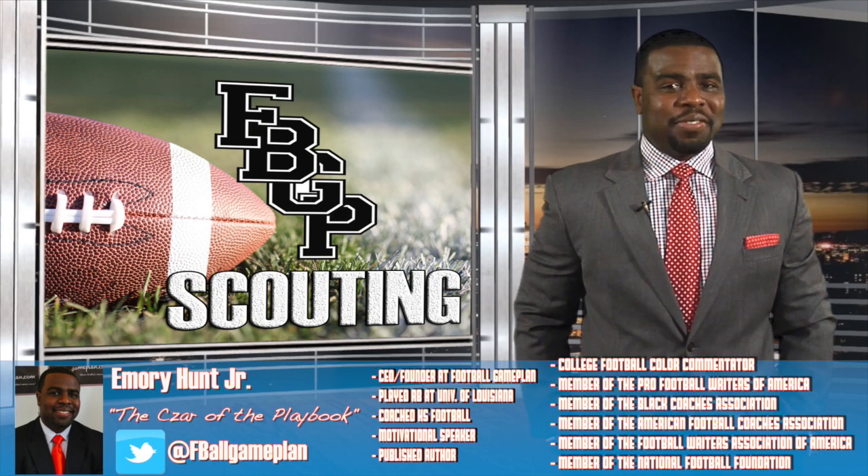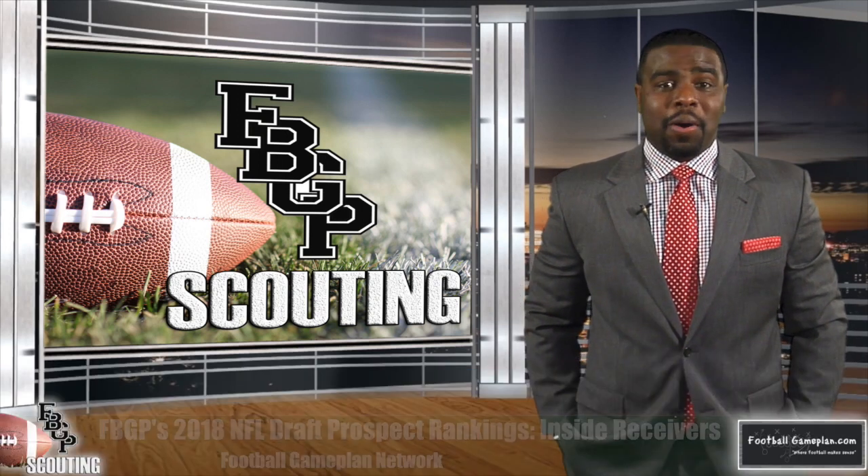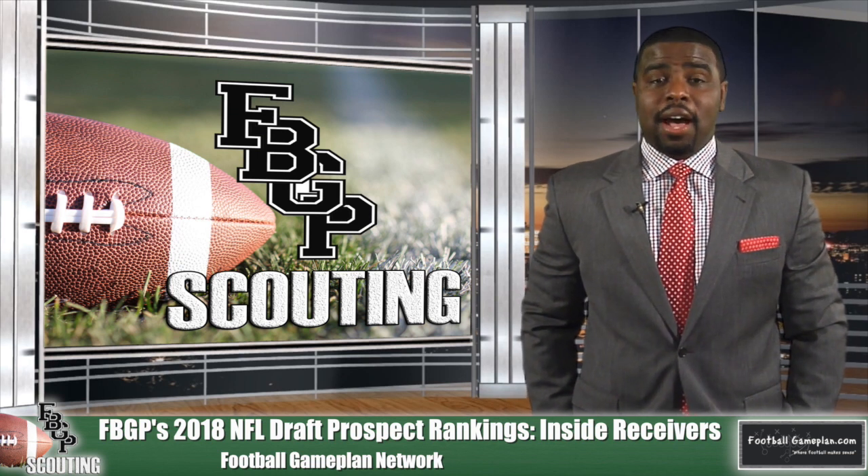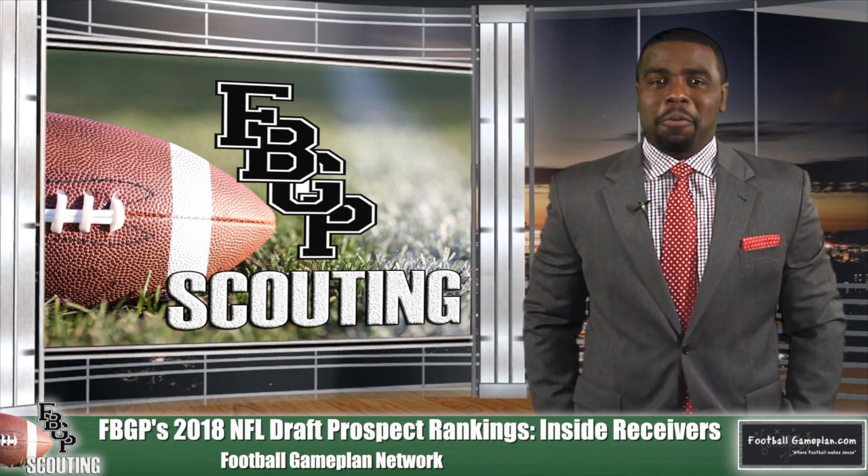Welcome, everyone. I'm Emery Hunt, the czar of The Playbook, and now that all of the film has been watched and all of the grades are in, it's time for the Football Game Plan Scouting 2018 NFL Draft Prospect Preview.